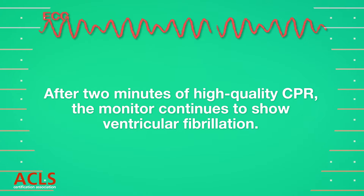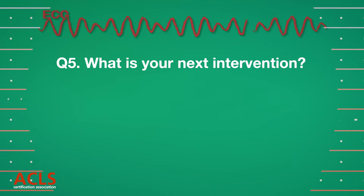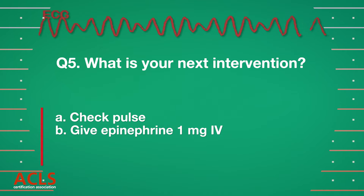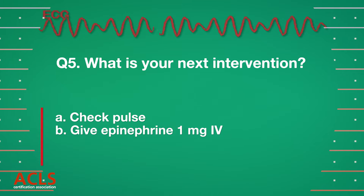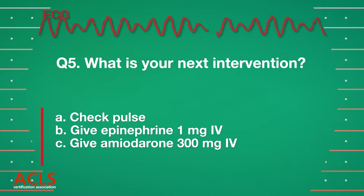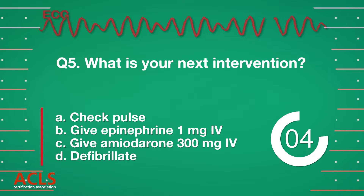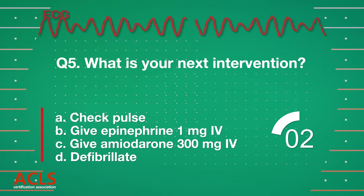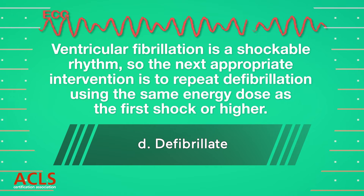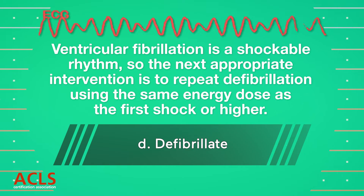After CPR, the monitor continues to show V-fib. What is your next intervention? [Options A, B, C, D displayed.] Correct answer D: Defibrillate. Ventricular fibrillation is a shockable rhythm, so the next appropriate intervention is to defibrillate.